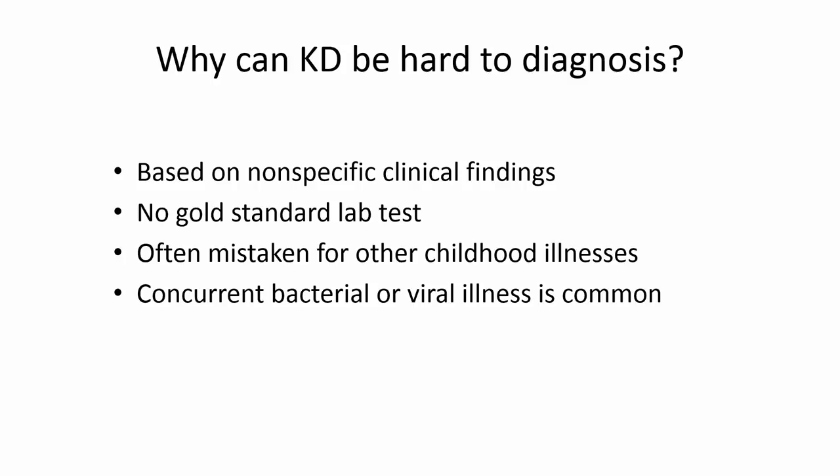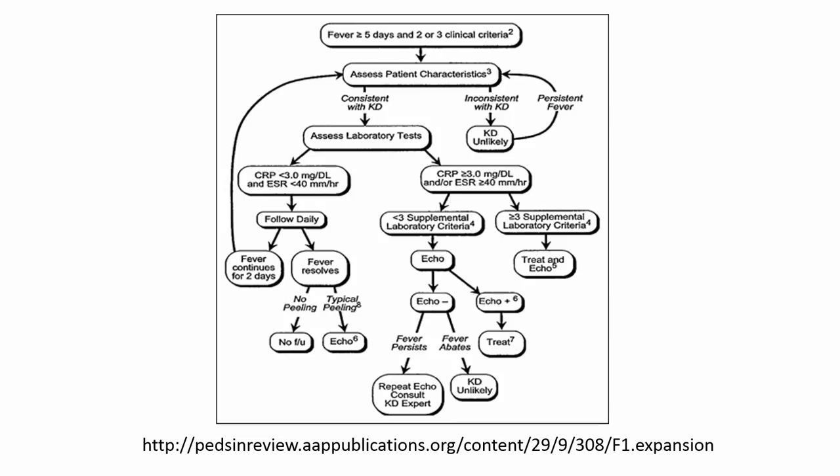Kawasaki can be hard to diagnose because it's based on nonspecific clinical findings and there's no gold standard lab test. Early in the course it's often mistaken for other childhood illnesses — kids often have diarrhea at the beginning, so you might just think about gastroenteritis. Because of these diagnostic difficulties, the AAP developed an algorithm: if a child has a fever for five days and two or three of the clinical criteria, assess the CRP and ESR. If those are elevated, do an echo. And if you have more than three of the supplemental lab criteria, they recommend treatment with aspirin at that time along with an echo.